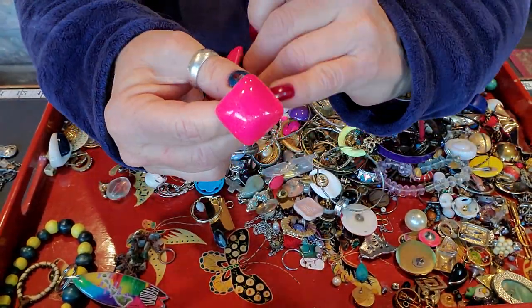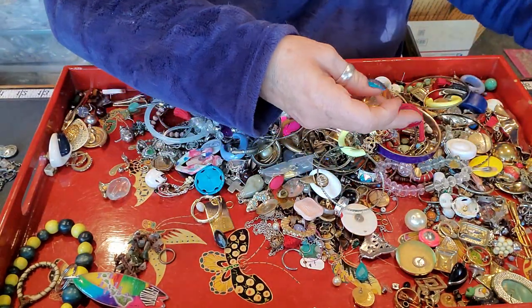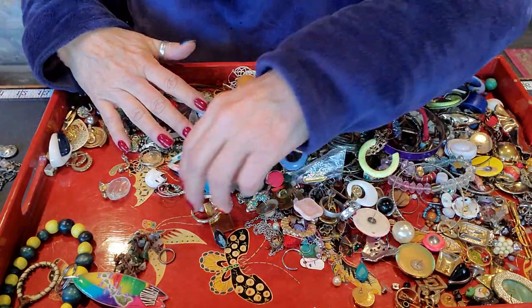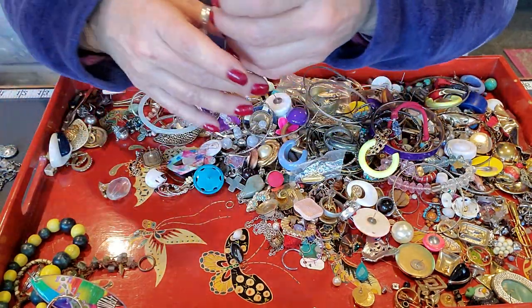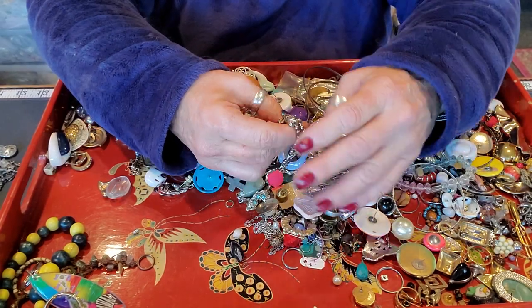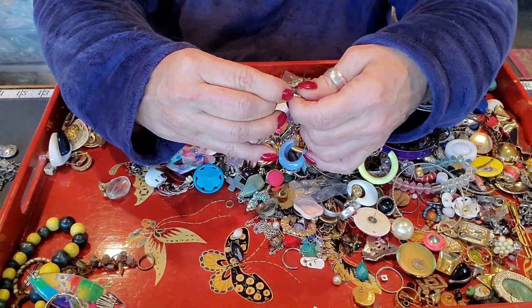Those I'd probably convert into clip-ons for Cynthia because Cynthia would rock those. Her hair is yellow and orange and red — it looks like fire. It's really cool, flames, the way it's done. It's pretty cool.